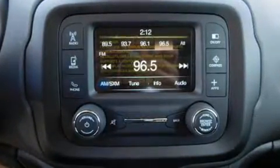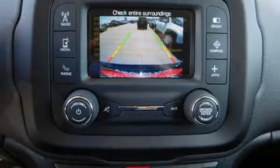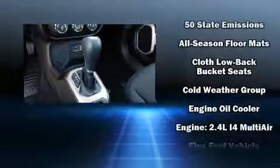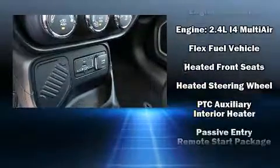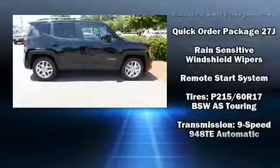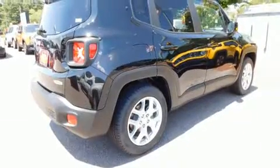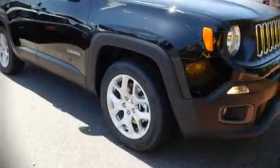Jeep ensures the safety and security of its passengers with dual front impact airbags with occupant sensing, head curtain airbags, traction control, brake assist, anti-whiplash front head restraints, ignition disabling, and four-wheel disc brakes with ABS. For added security, dynamic stability control supplements the drivetrain. Our team is professional and we offer a no-pressure environment.